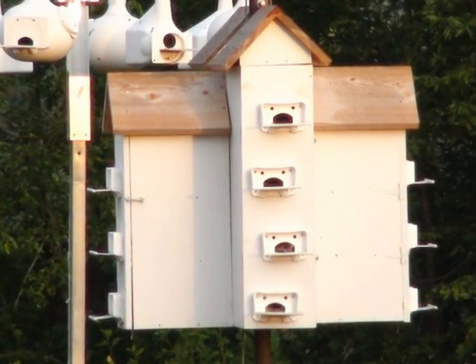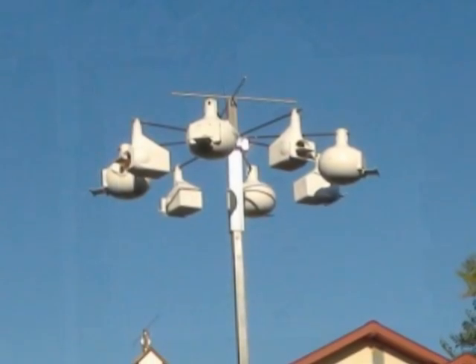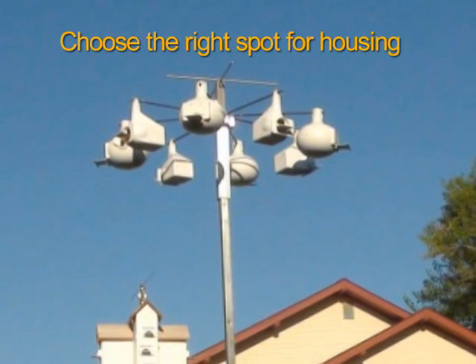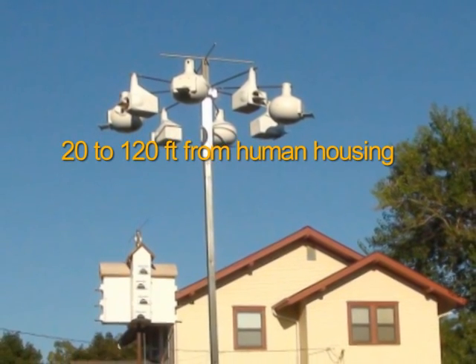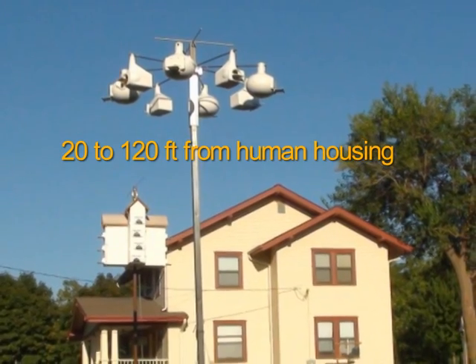Here are a few things you can do to encourage purple martins to nest on your property. Choose the right spot for the martin house. Place it in the center of the largest open spot available. Keep martin houses 20 to 120 feet from human housing. Believe it or not, purple martins like nesting near human habitation.